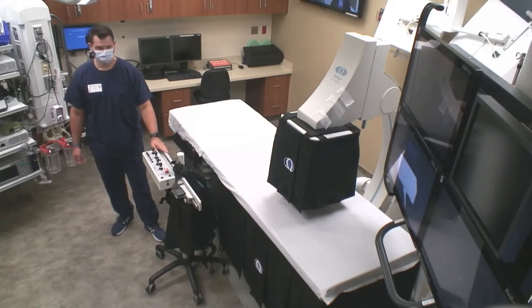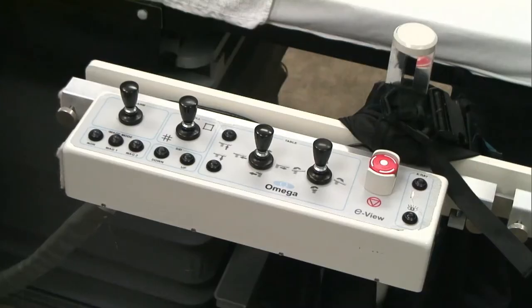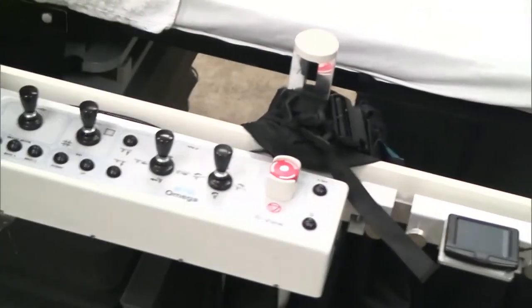A major benefit of our system is radiation reduction. Our first action toward radiation reduction is our current shielding. Our flat panel shielding goes 360° around the flat panel above — you can see it on the top there. On the bottom, it goes three ways around the table, protecting you, the staff, anesthesia, as well as anyone else in the room. That's our lead shielding.